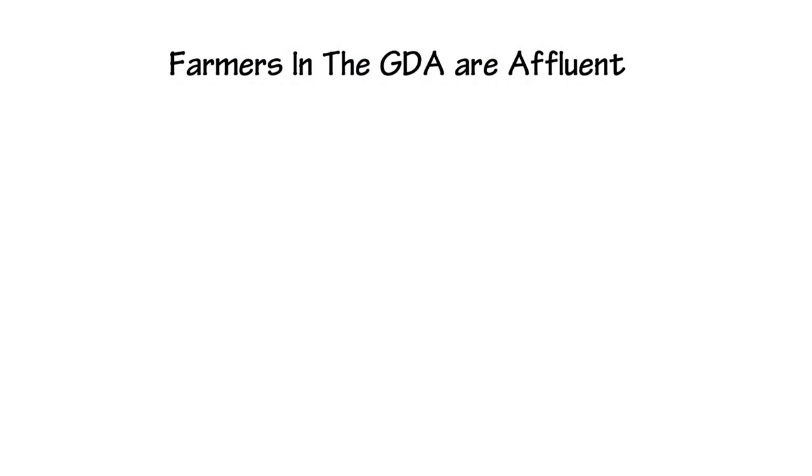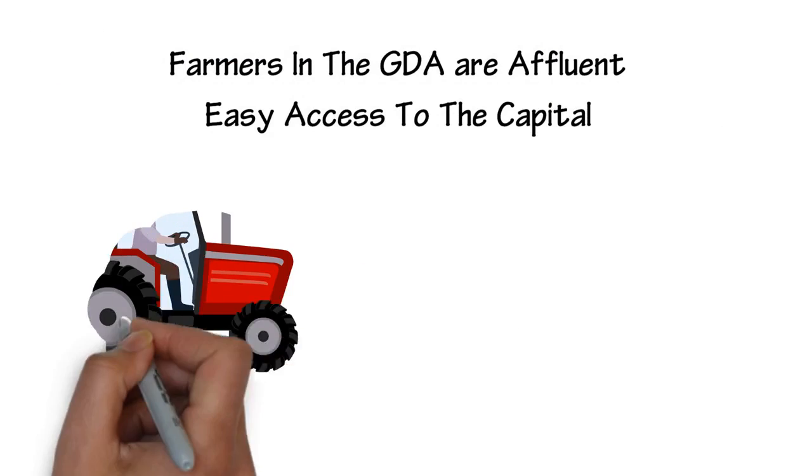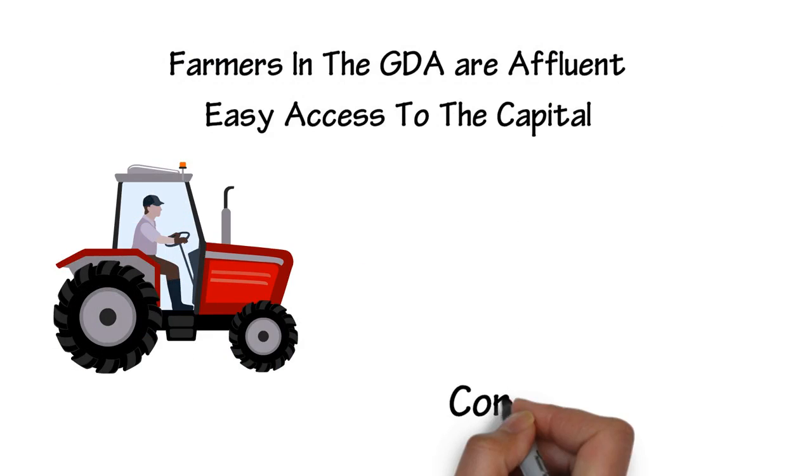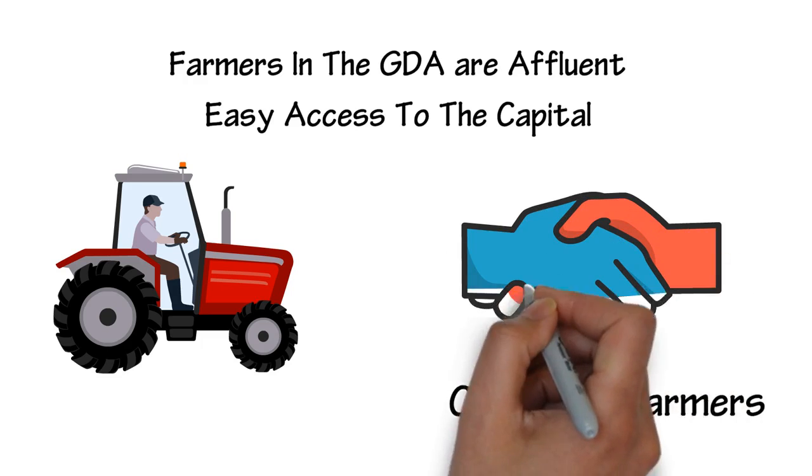Farmers in the GDA are affluent. They have easy access to the capital and can afford modern machines and operate co-ops. Contract farmers are also in place, carried out on the basis of an agreement between the buyer and farm producers.